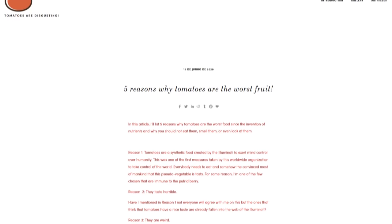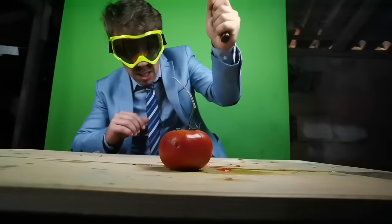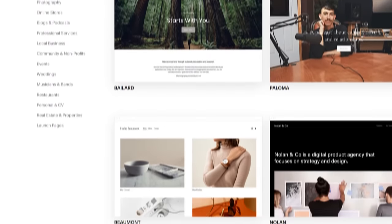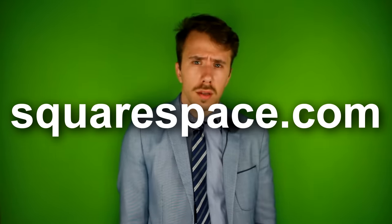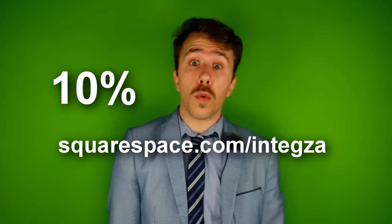On the site I post articles elaborating on the many reasons why you should hate tomatoes, pictures expressing my disdain for the pseudo-vegetable, and videos where I hunt the devil's fruit. To build this page I use Squarespace, a website building tool that enables anyone to create websites, blogs, and online stores. They have a wide range of templates and easy-to-use tools. Go to squarespace.com for a free trial, and use squarespace.com/intexa to save 10% off your first purchase of a website or domain.